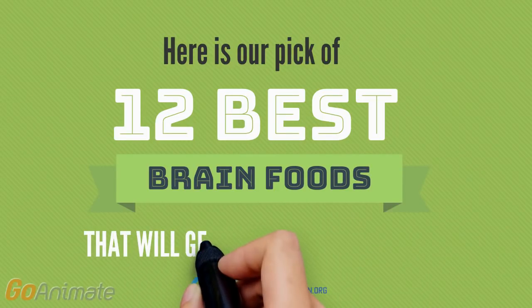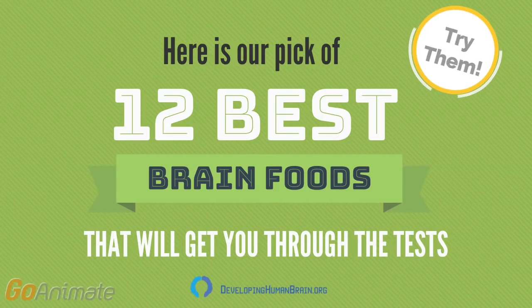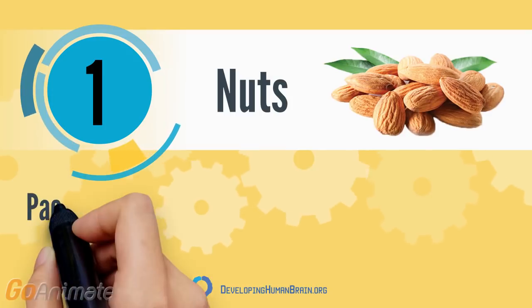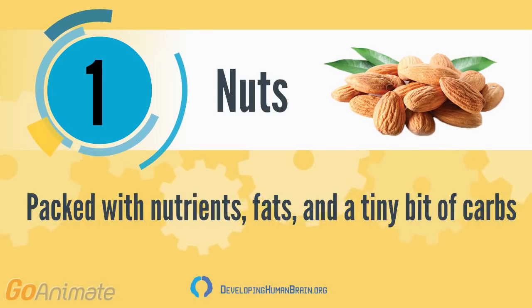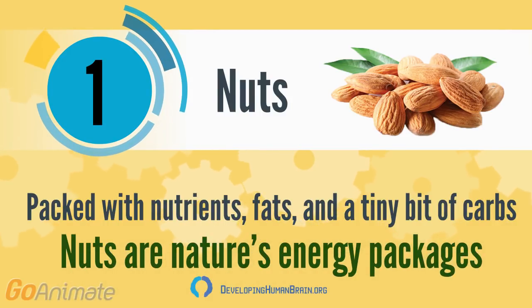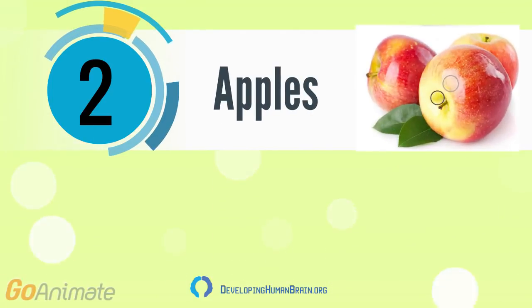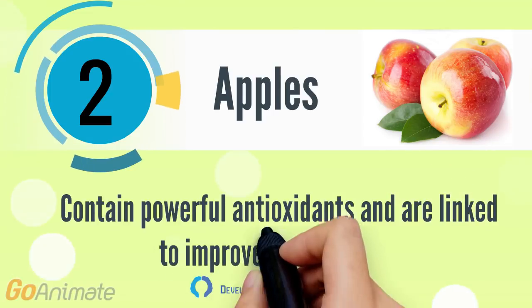Here is our pick of 12 best brain foods that will get you through the tests. Number one is nuts — they are packed with nutrients, fats, and a tiny bit of carbs. Nuts truly are nature's energy packages. Apples contain powerful antioxidants and are linked to improved brain health.